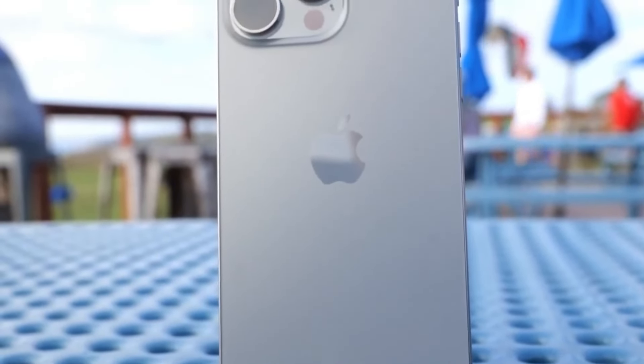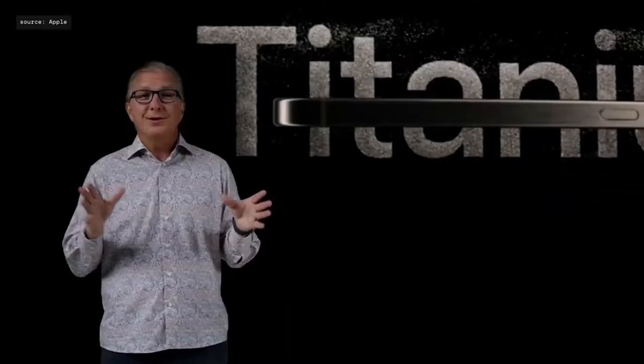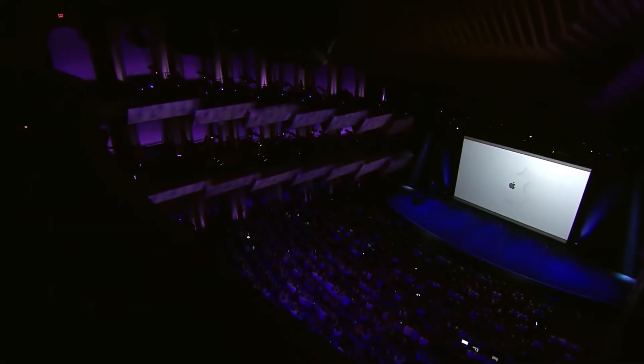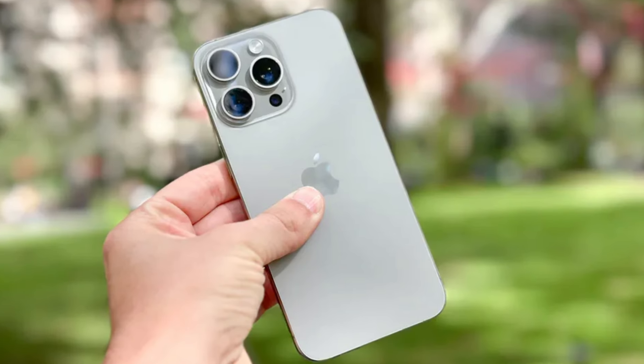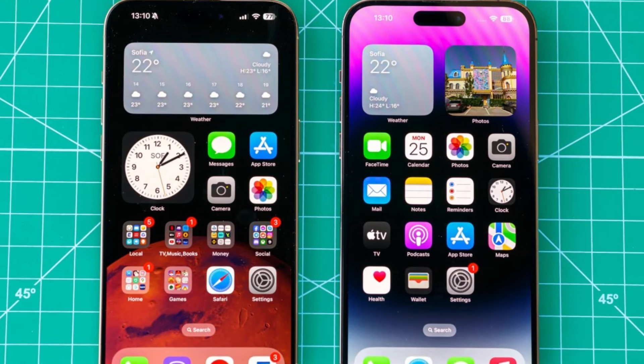Today, we're diving into one of the hottest topics in the tech world: the upcoming iPhone 16. Apple's big reveal is just around the corner, expected in September 2024, and the rumor mill is buzzing with excitement. So what can we expect in terms of pricing and new features? Let's jump right in.